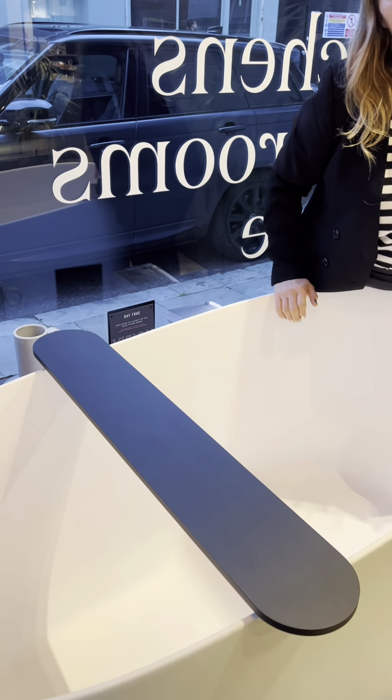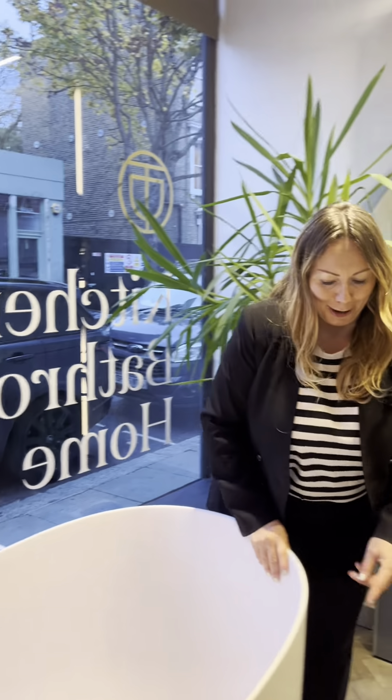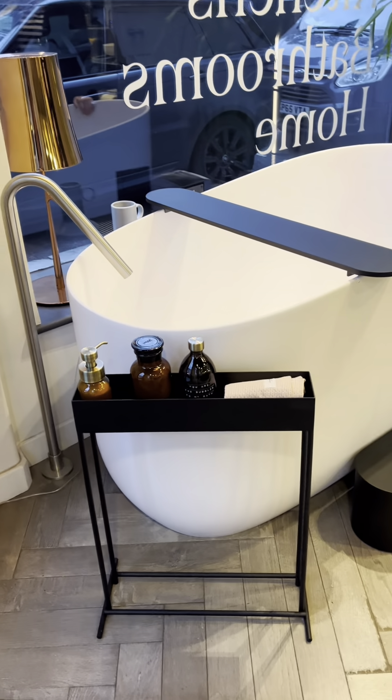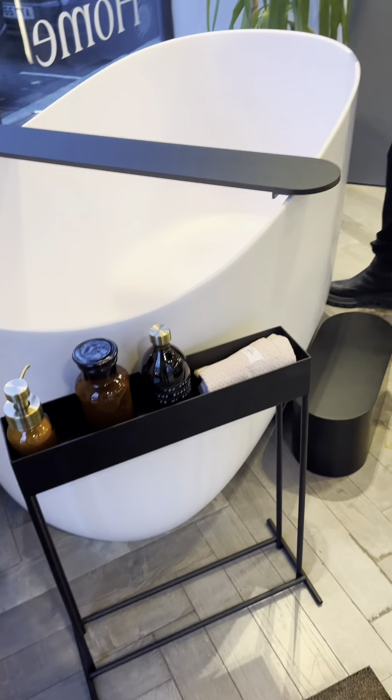There are some really lovely accessories, like a shelf for your glass of wine or your candle. They also have a step, which because it is quite tall you do need, especially for shorter people. And there are some lovely free-standing accessories, like a shelf where you can keep all your goodies when you're in the bath.